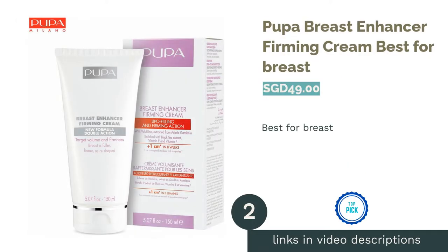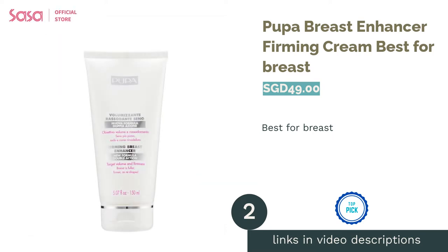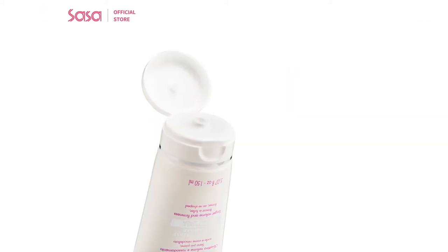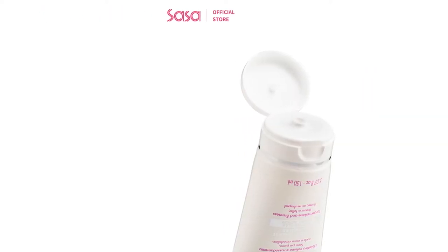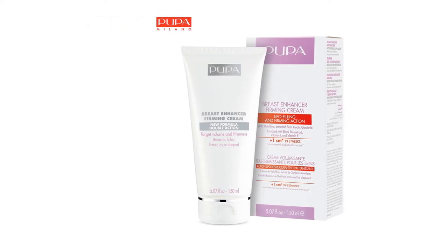The second product on our list is Pupa Breast Enhancer Firming Cream, best for breast. Give your silhouette a lift with a formula that wraps your bust like a second skin. On a molecular level, this cream wraps the bust with an elastic and invisible film that works similar to a cosmetic bra.